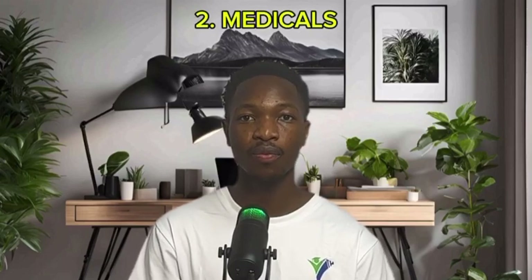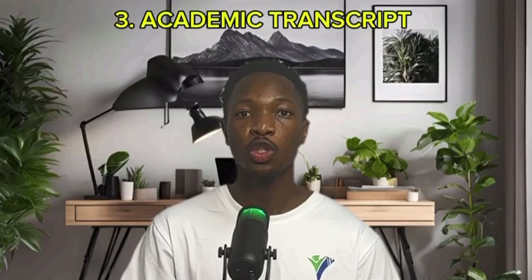Ensure that you send a clear and scanned first page copy of your passport. The second document that is required is your medicals. We are going to send you a form that you are supposed to fill in, and medical checkups are valid for six months, so just make sure that it is within the six-month period. The third document that is required is your academic transcript.